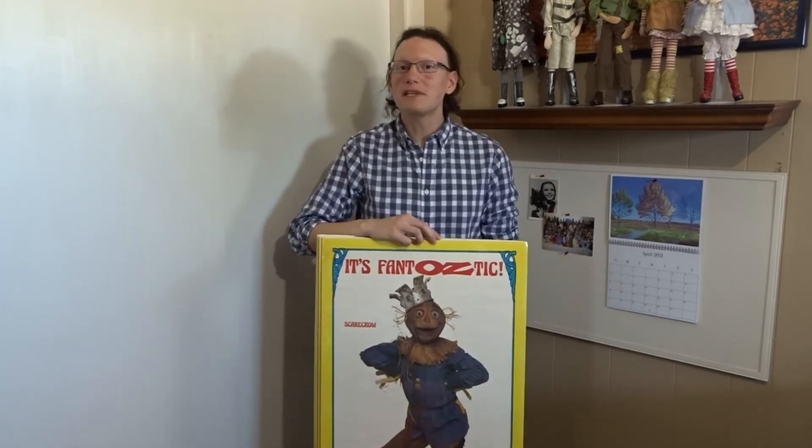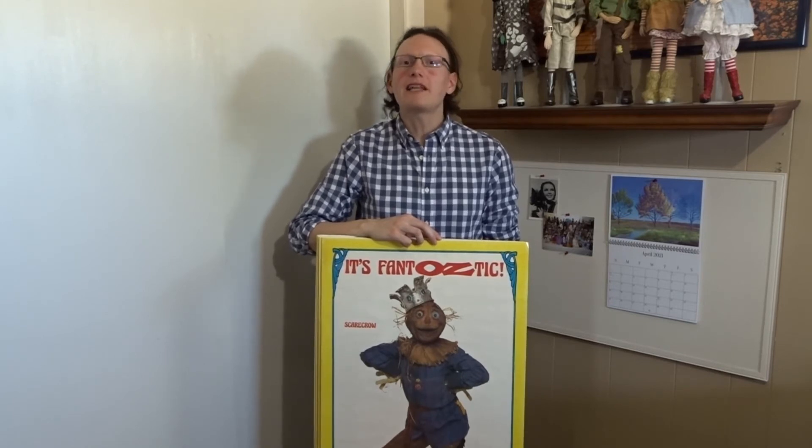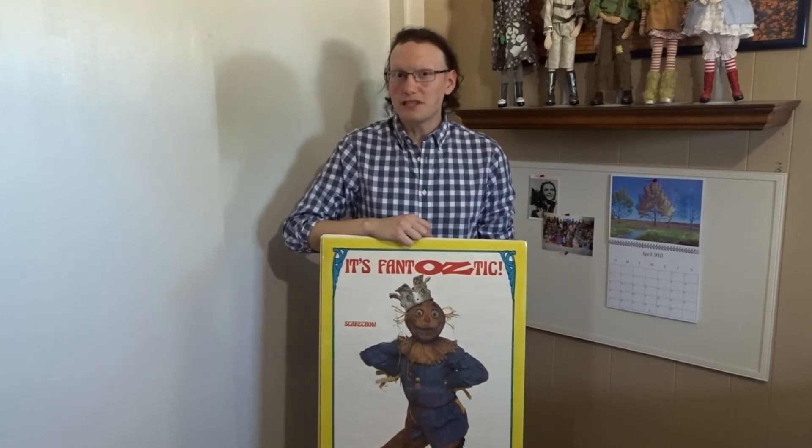These posters will be easier to find if you, of course, live in the UK. If you are buying them here in the States, you most likely will be buying them from either a dealer or a seller from the UK. Don't expect to find these posters here in the United States, as it's more likely that the poster shops here would contain posters that were used here in the States to promote Return to Oz than foreign releases.